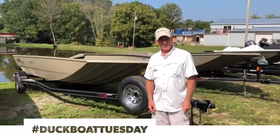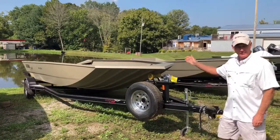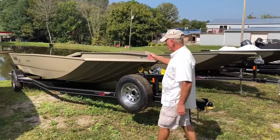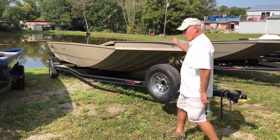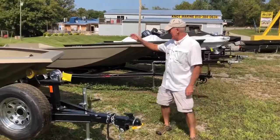Hey folks, Robbie here at Knott Marine bringing you Duck Boat Tuesday. Folks, we got duck boats everywhere here. Aluma Crest, brand new 18s. This is a 2072 tiller. We'll do a great deal on these boats. Duck season's ready to open, catfish fish them.